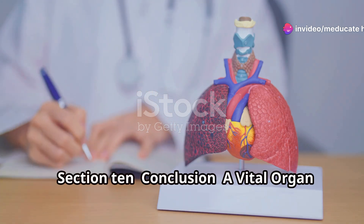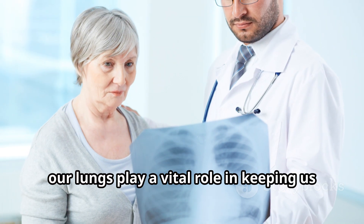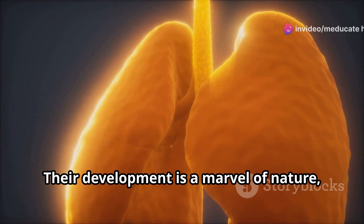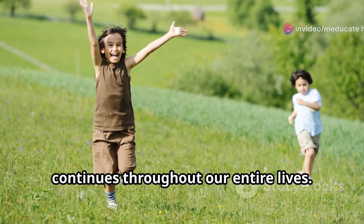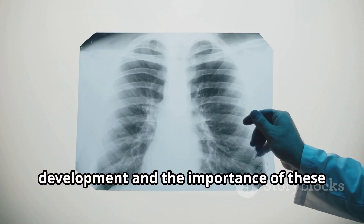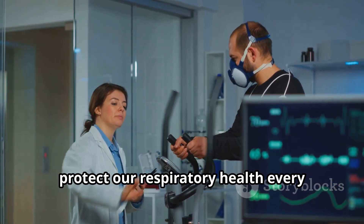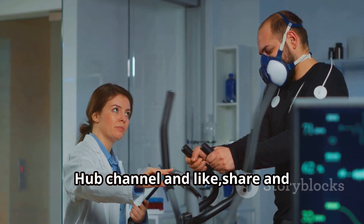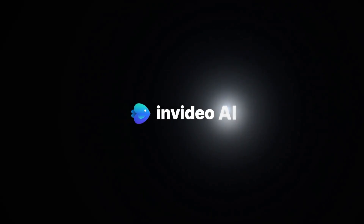From the moment we take our first breath into this world to our very last, our lungs play a vital role in keeping us alive and well. Their development is a marvel of nature, a carefully orchestrated process that begins before we're even born and continues throughout our entire lives. Understanding the stages of lung development can help us appreciate the precious gift of breath and inspire us to protect our respiratory health every single day. Don't forget to subscribe to the Meducate Hub channel, and like, share, and comment. Stay safe and stay healthy.